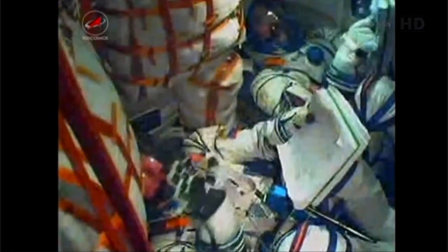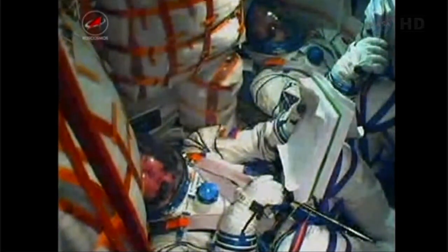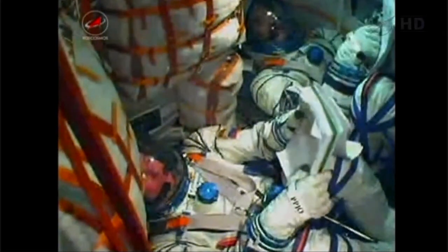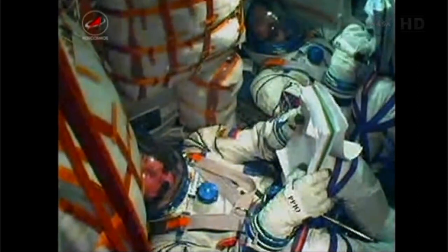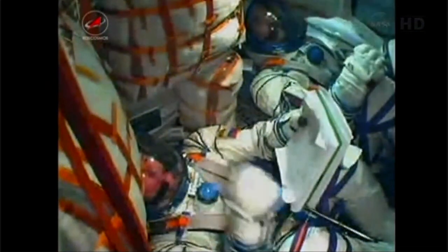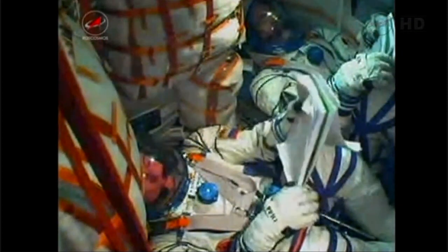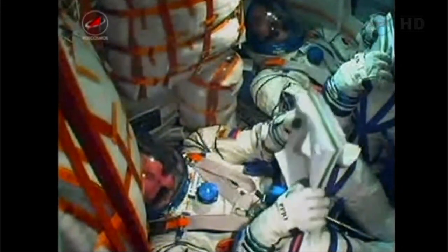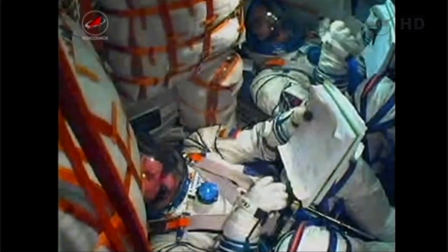320 seconds into flight, parameters of the launch rocket nominal. Everything is nominal on board. Just over 5 minutes and 30 seconds into powered flight, the Soyuz craft now being propelled by its third stage, no issues being reported, everything performing as planned. 350 seconds of flight, everything is nominal. Just now coming up on the 6-minute mark of powered flight.